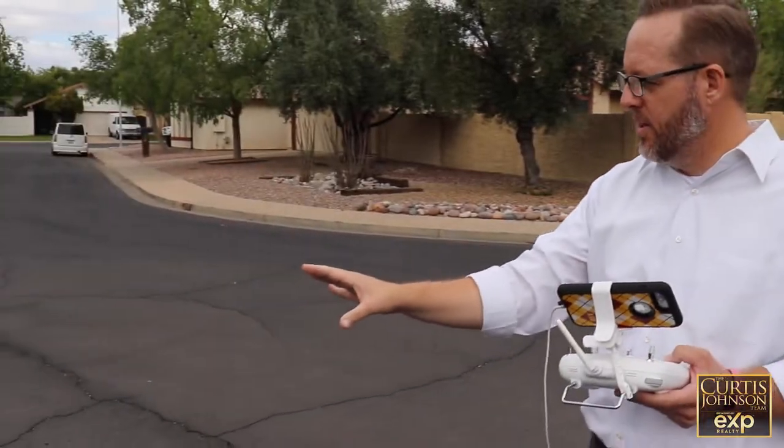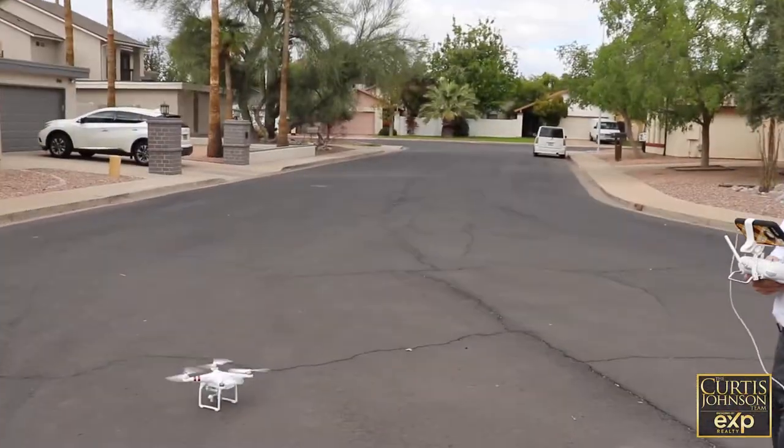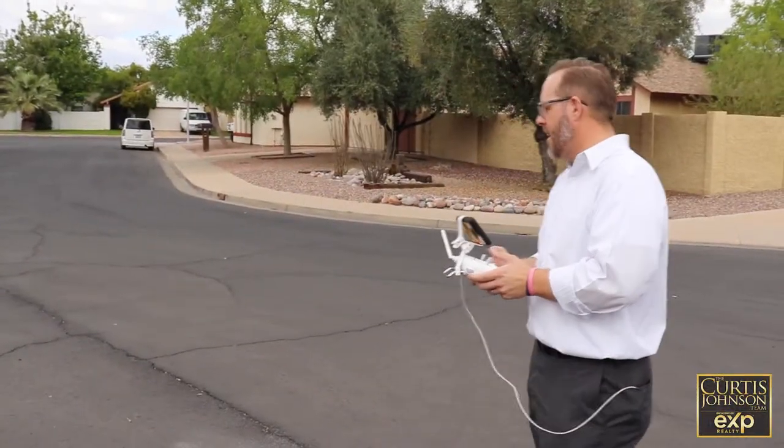So now we're getting ready to take the drone footage for our upcoming listing. You can see we've got the drone sitting here, the propellers are going, it's ready to go. You ready for takeoff? Alright, let's do takeoff.